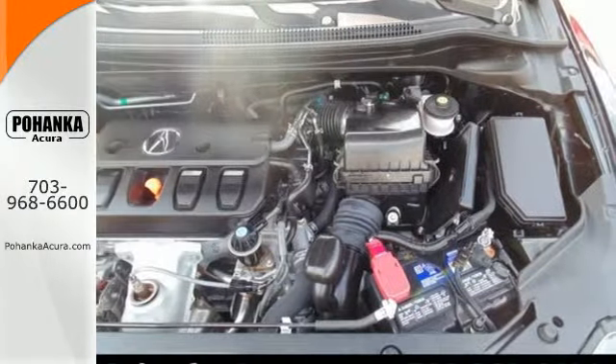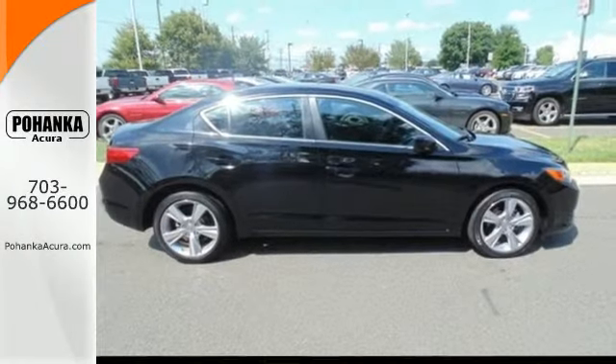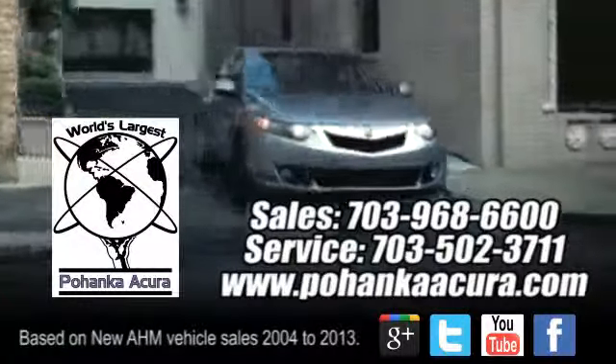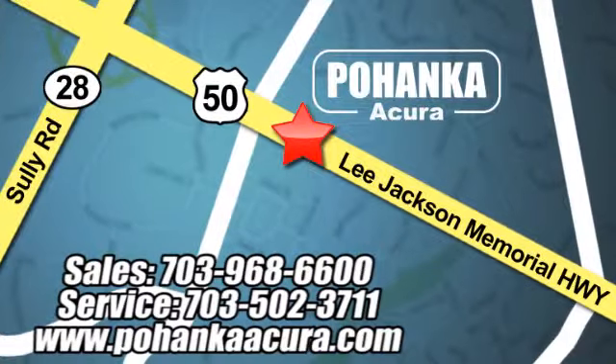Expect more from your car. The 2014 Acura ILX. Come in today. Pohanka Acura is a great place to buy a car. We're conveniently located at 3911 Lee Jackson Memorial Highway, Route 50 in Chantilly.